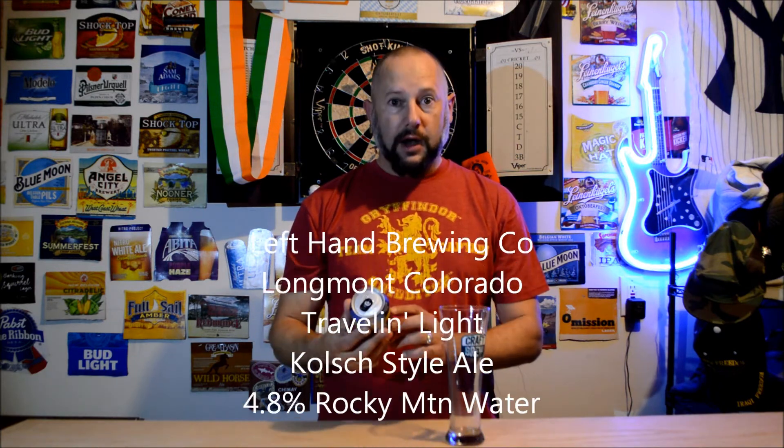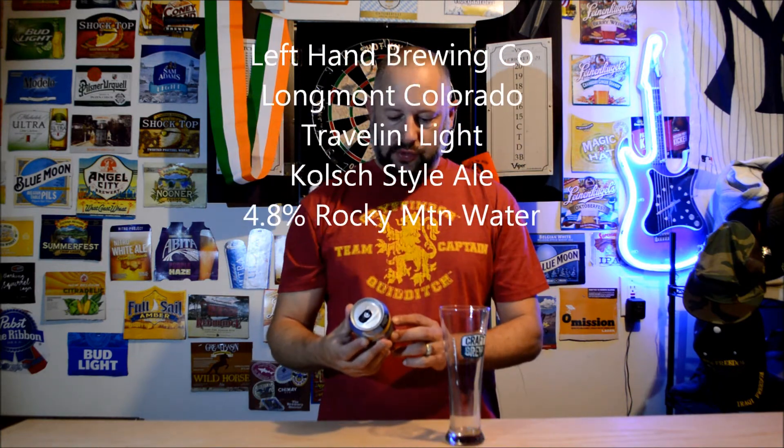Welcome back to Dickie's Beer Review. Today I'm going to be trying a Left Hand Brewing Company beer. It's out of Longmont, Colorado. It's called Travelin' Light Kolsch Style Ale and this one's 4.8% alcohol.